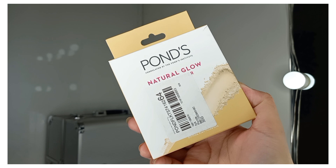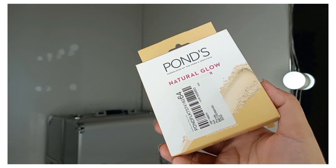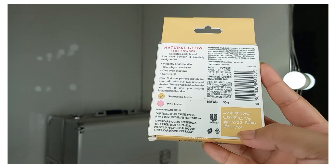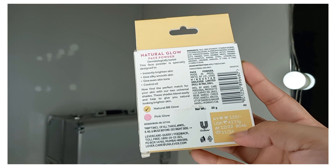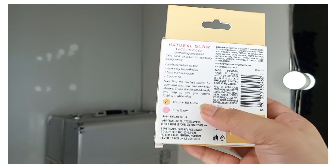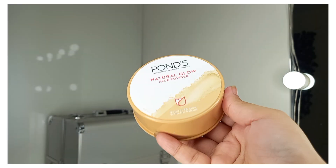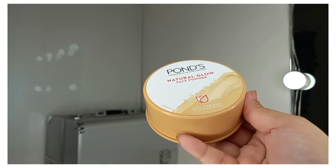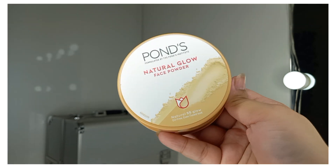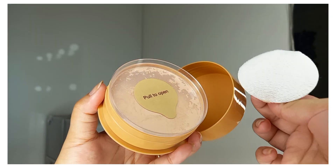The next product is Pond's Natural Glow Face Powder, available in 2 shades: Natural Glow and a pink undertone. I ordered the Natural Glow one. It was sealed with tape and I haven't opened it yet. Its price is Rs. 125. The packaging is very different — it's a tub face powder. It gives a natural BB glow and an oil-free, even-toned look. I'll use it and share my experience.